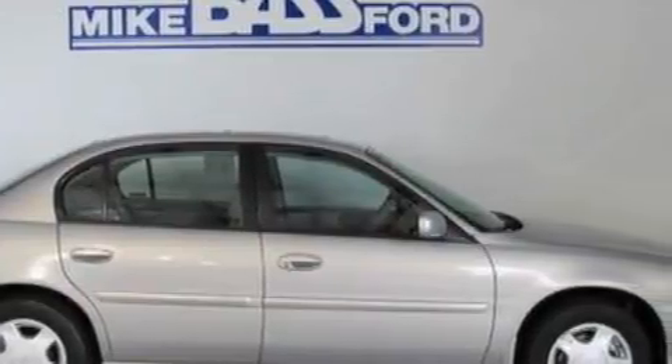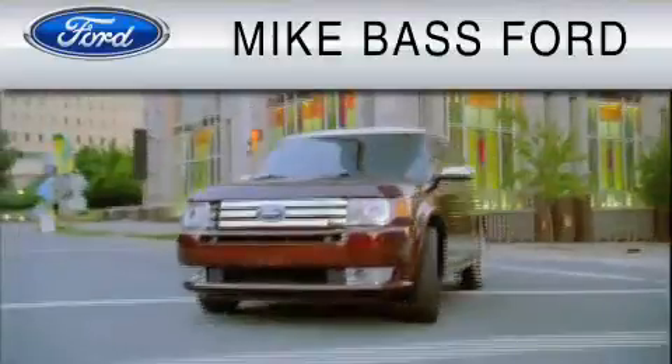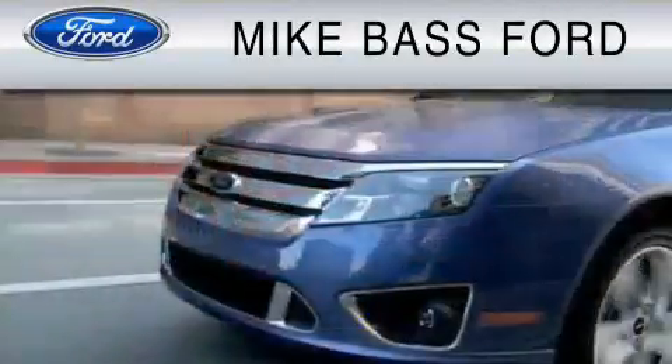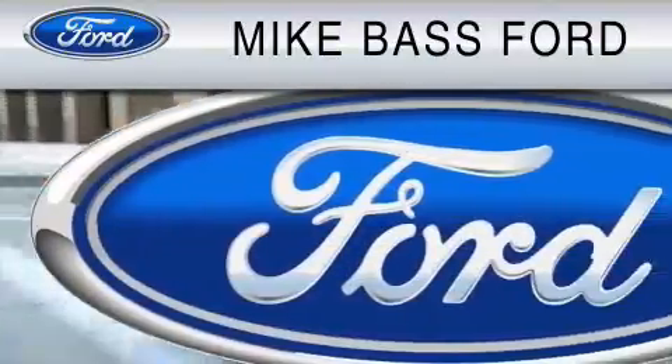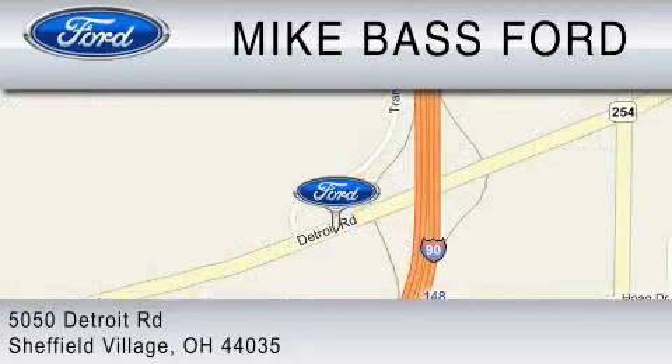Call or visit us right now and arrange your test drive today. Mike Bass Ford is dedicated to doing everything possible to ensure that the experience you have selecting your vehicle is as pleasant as possible. We are located at 5050 Detroit Road in Sheffield Village.